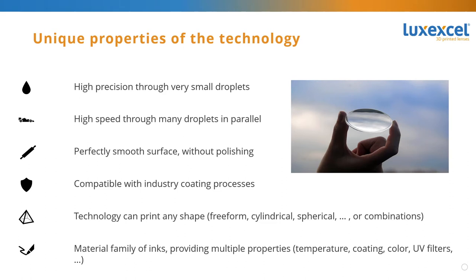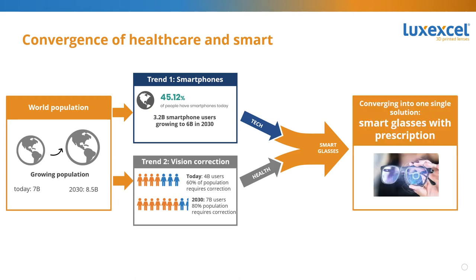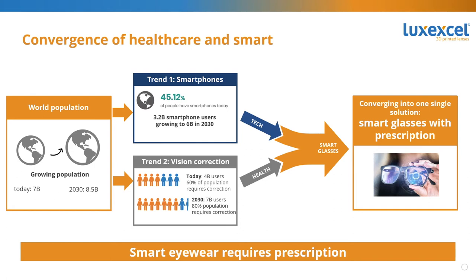Before jumping deeper into why this is all relevant for smart eyeglasses, let me go into a number of very important trends we see in smart wear and eyewear. Today the world population is 7 billion people and by 2030 there will be 8.5 billion of us. Many of those people will want to own a smartphone — the number by 2030 is expected to be 6 billion people. Additionally, 60% of the world population today requires vision correction, and that percentage is going to go up to 80%. So today we have 4 billion people needing vision correction; in the future it's going to be 7 billion.